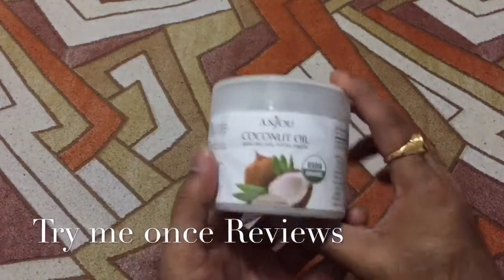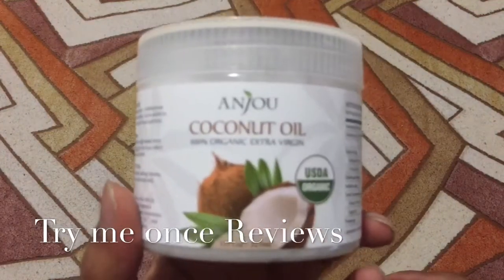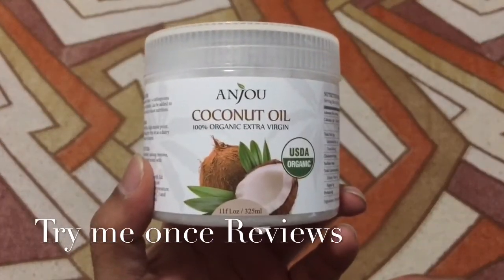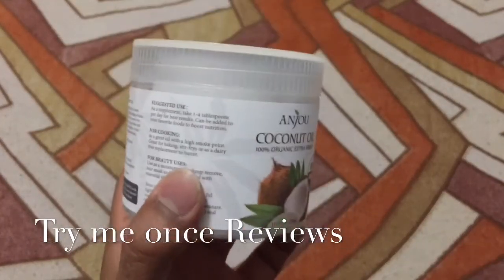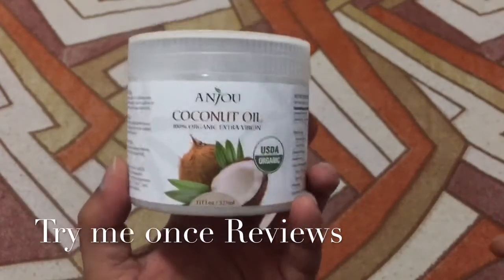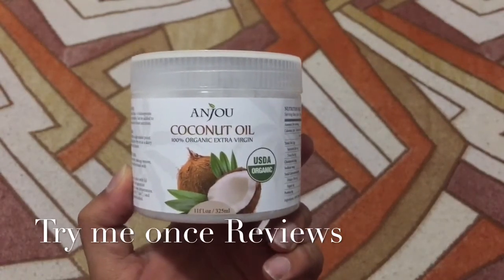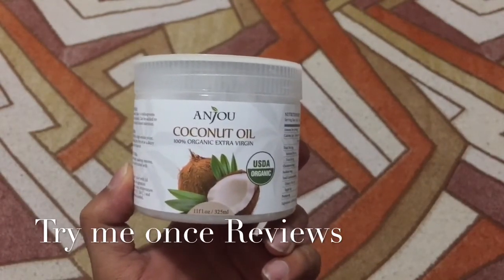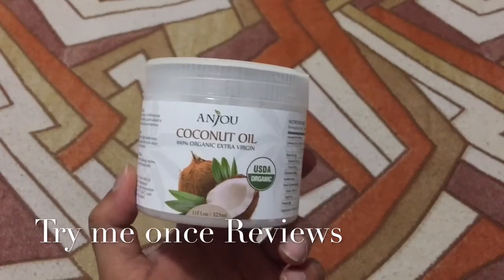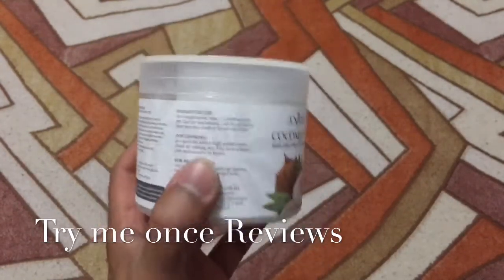Hello everyone, this is B4 Time Events Reviews, and today we are looking at Anjou coconut oil, 100% extra virgin. This is a first impressions video — I haven't used this product yet. I'm going to give it to my wife to use, as she has recently been very focused on healthy cooking and has started using coconut oil in a lot of dishes she prepares.